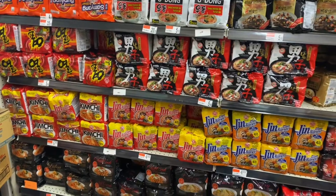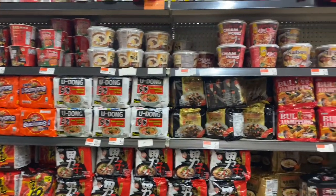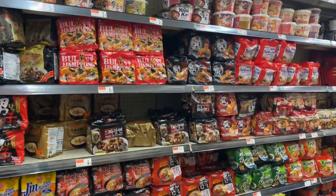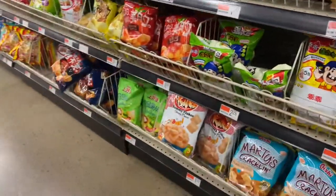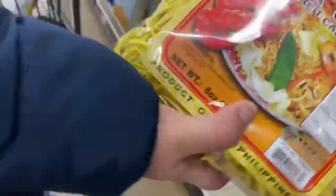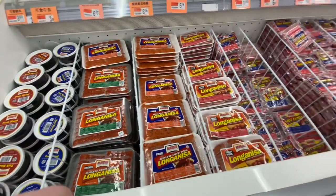What they have here is all different kinds of ramen. And here's Filipino processed foods right here.